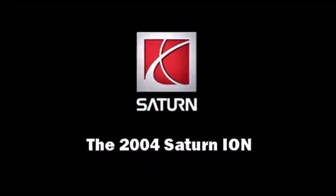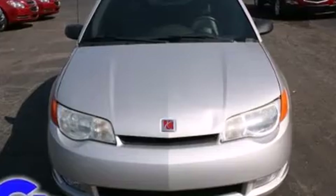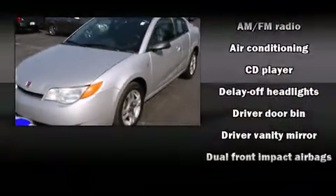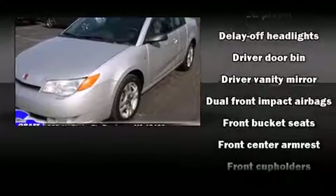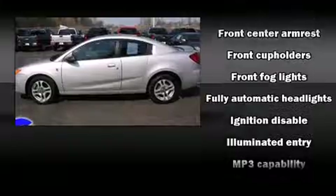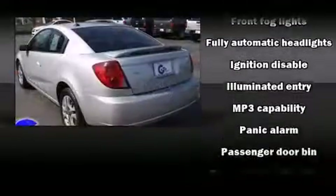Sensibility and practicality define the 2004 Saturn Ion. This four-door, four-passenger coupe provides exceptional value. Smooth gear shifts are achieved thanks to the efficient four-cylinder engine, providing a spirited yet composed ride and drive.